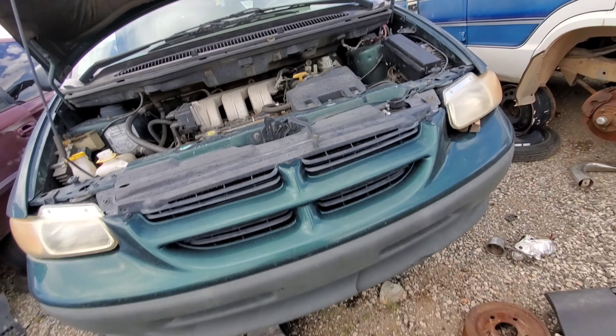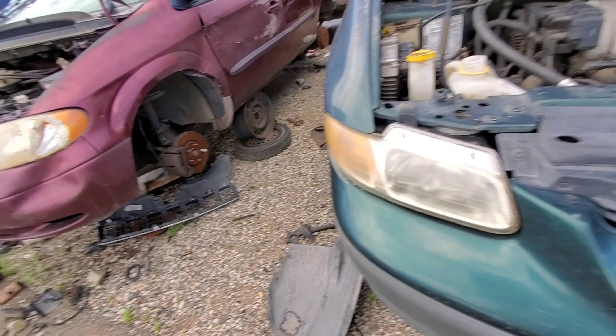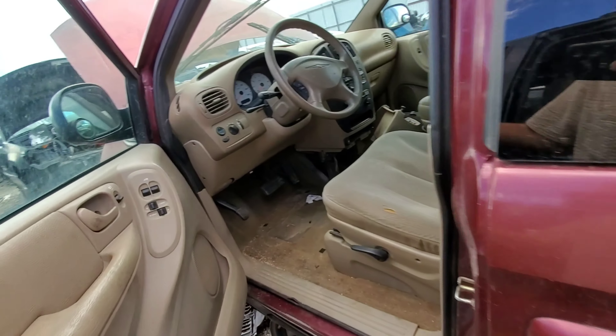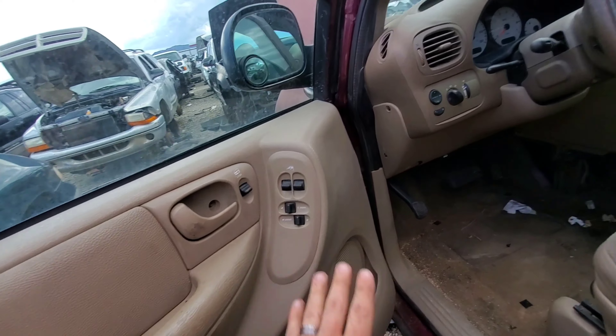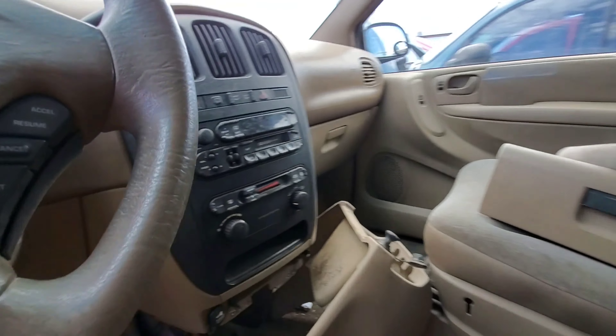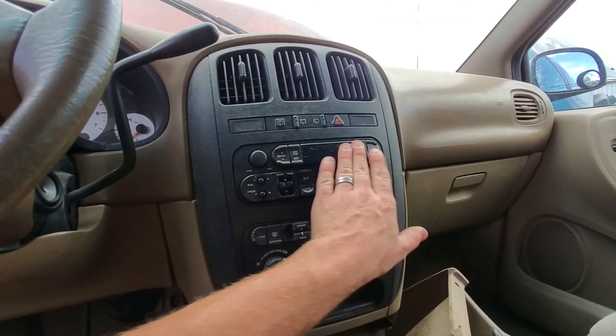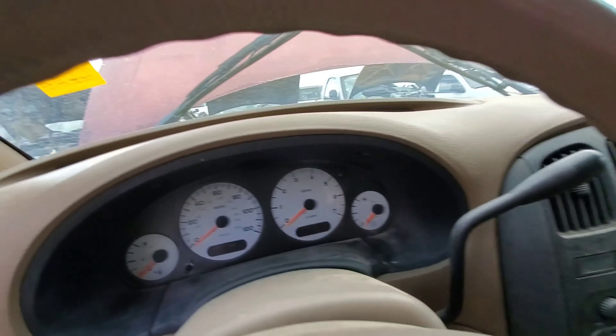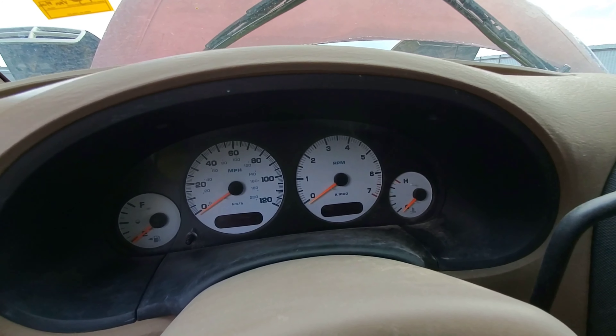Either way, they all had common issues. Drum brakes in the rear, as you can see. Boring, basic interior. At least they have the power window controls on the doors like they should be, but like a lot of Dodges didn't do, or Chrysler products. Standard Chrysler radio that they used for a thousand and five years. Boring gauge cluster.